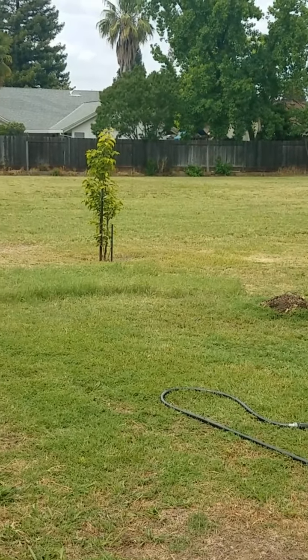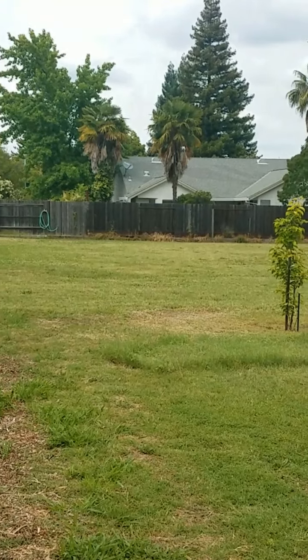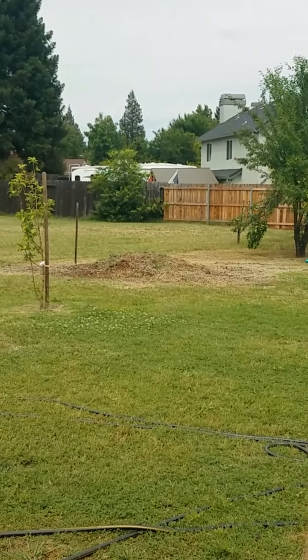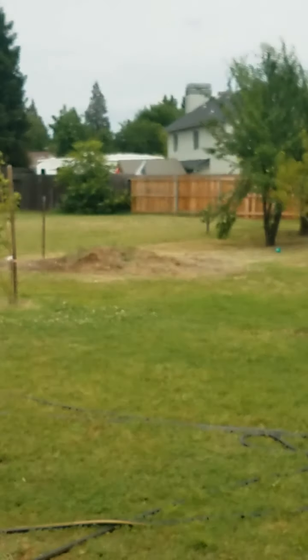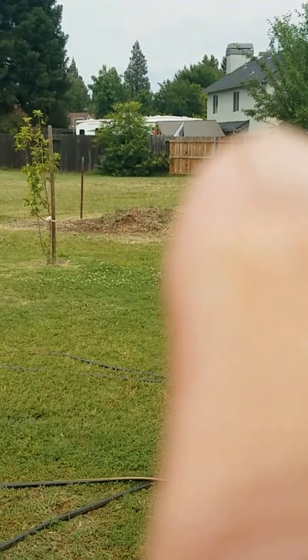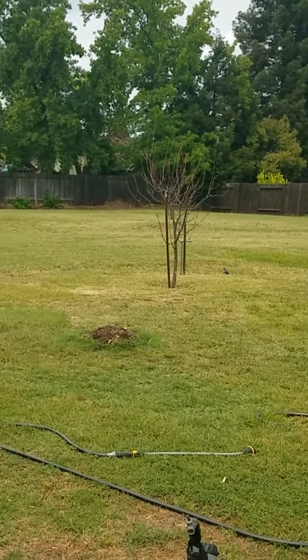We've been used to, for over 20 years, coming out and having this nice open area. But now, about 12 feet from these trees over, we'll be having a wooden fence going the length of our property.